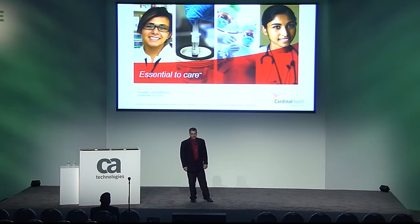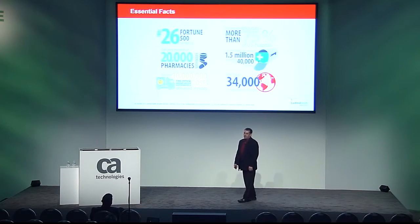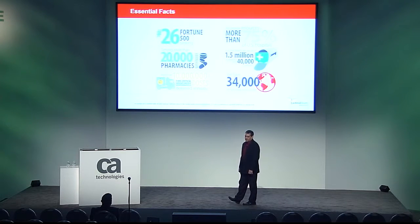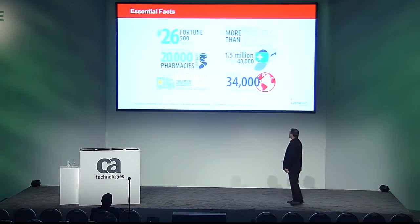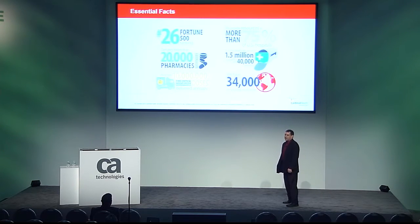I'd like to start by sharing some information about Cardinal Health, as many of you may have never heard of our company. Cardinal Health is a multi-billion dollar healthcare services company. We are an essential link in the healthcare supply chain, providing pharmaceuticals and medical products to healthcare providers each day. We work with pharmacies, hospitals, doctors offices, surgery centers, and clinical labs, even direct to consumer. We service 75% of United States hospitals and provide over 10 million time-sensitive patient-specific radiopharmaceutical doses each year.